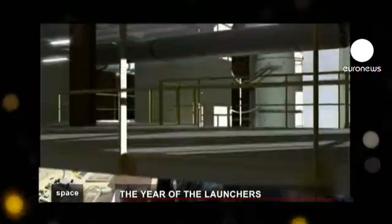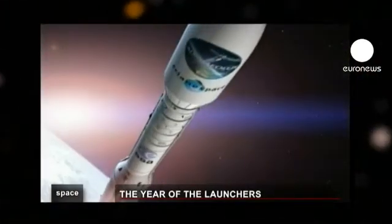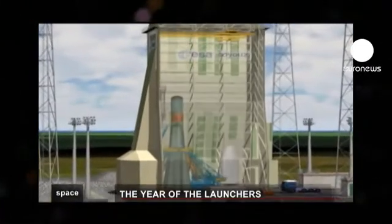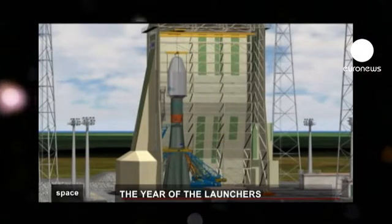For Vega there was no problem as the rocket was custom built for this. But for Soyuz, the payload installation system needed to be modified to Kourou's standards, which use a vertical loading system instead of Baikonur's horizontal one.